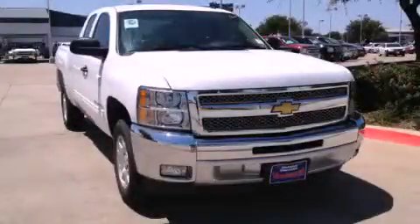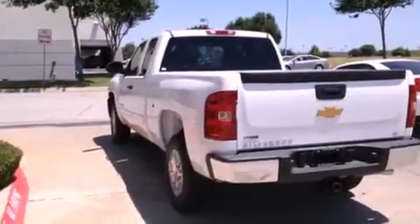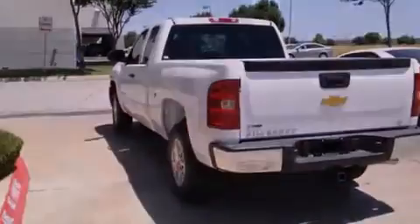This is a brand new 2013 Chevrolet Silverado 1500. It has the power to move what you need and the look too.